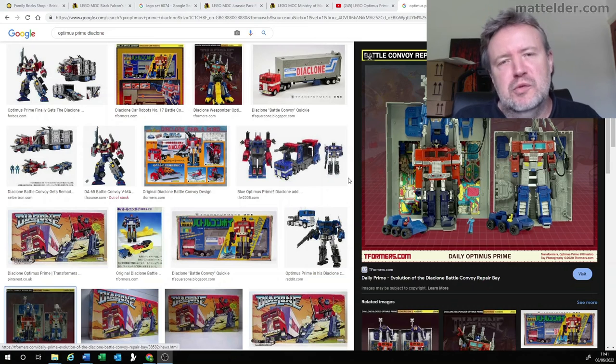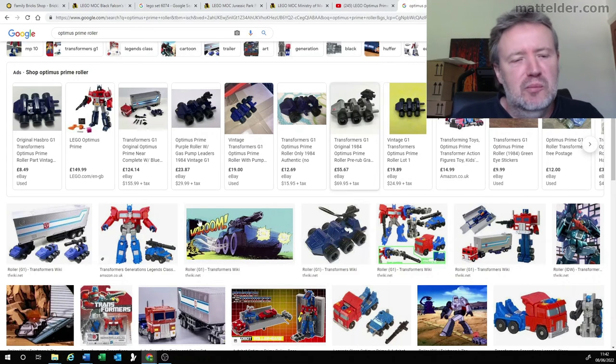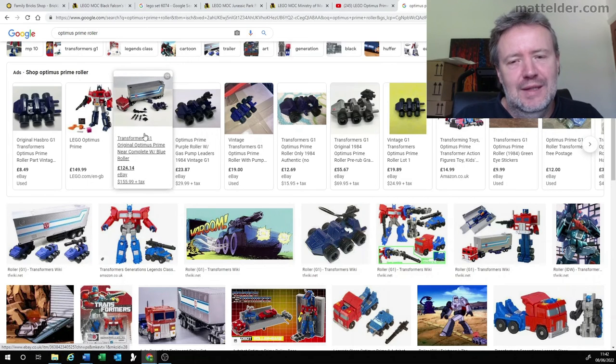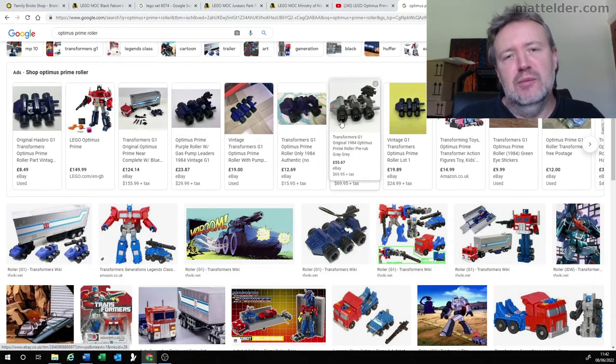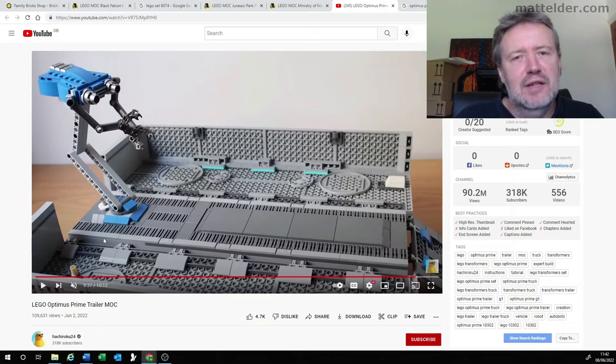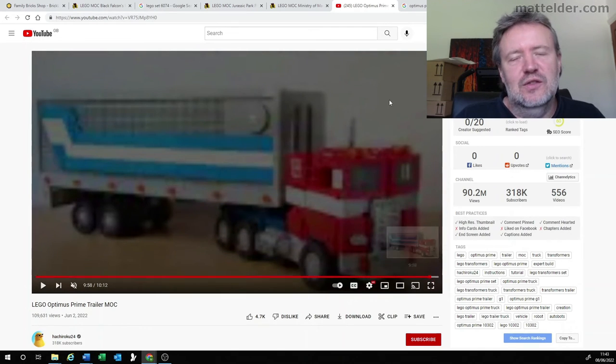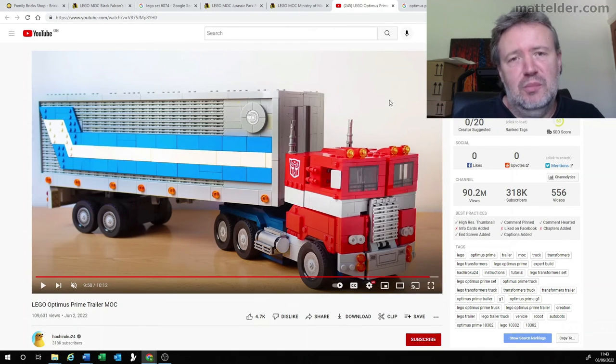The Transformers were actually a line brought over from two separate lines in Japan — one called Diaclone and the other called Microchange. In the Diaclone line, the trailer functioned more as a robot repair bay, standing up on its end to fix the main robot mech in the middle. It's great to see that this MOC has a nod to that. If there's one criticism, it's that it doesn't include Roller and also the little spring in the back of the trailer that enabled him to launch out. But I'm sure somebody out there will eventually come up with a modification to add that in — it'd be a great little detail to really round it out. Overall, it's a very awesome job and it just looks the part. This is actually one of the largest Optimus Primes released in any form of toy media, and considering it's LEGO, that's pretty fantastic.